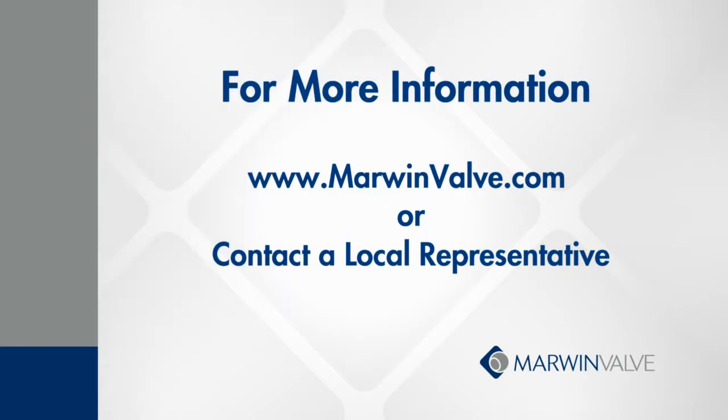For more info, please contact your local representative or visit marwinvalve.com to view a cut sheet. Thank you for your time.